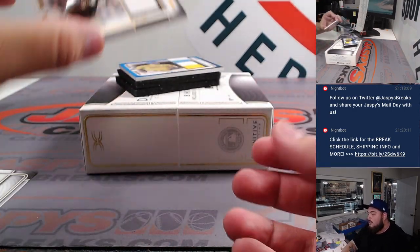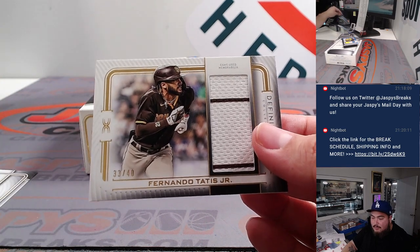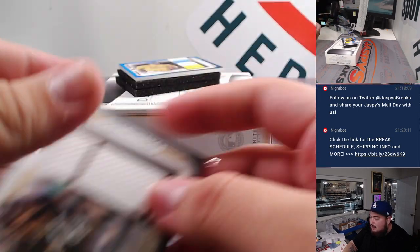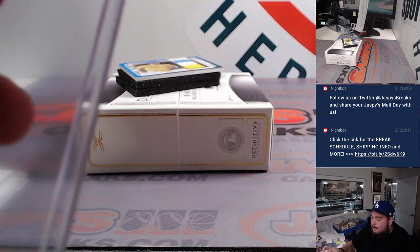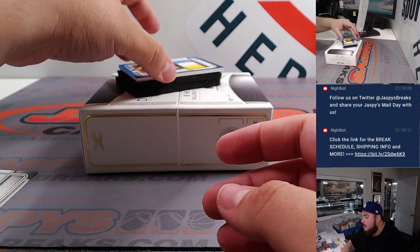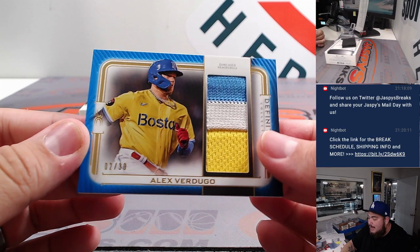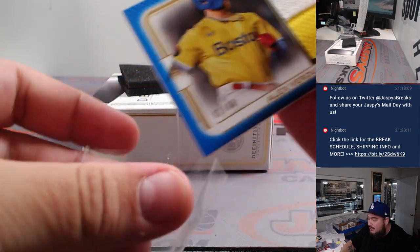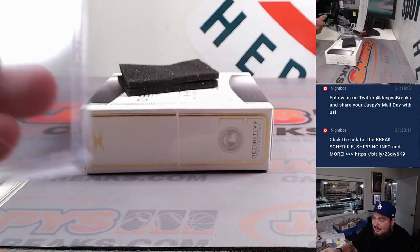Two more hits to go, guys — Fernando Tatis Jr., 33 out of 40 for the Padres going to Steve Locke. And Verdugo to end it off — nice one, a three-color patch from those very interesting Red Sox jerseys, 2 out of 30, Red Sox going to John.